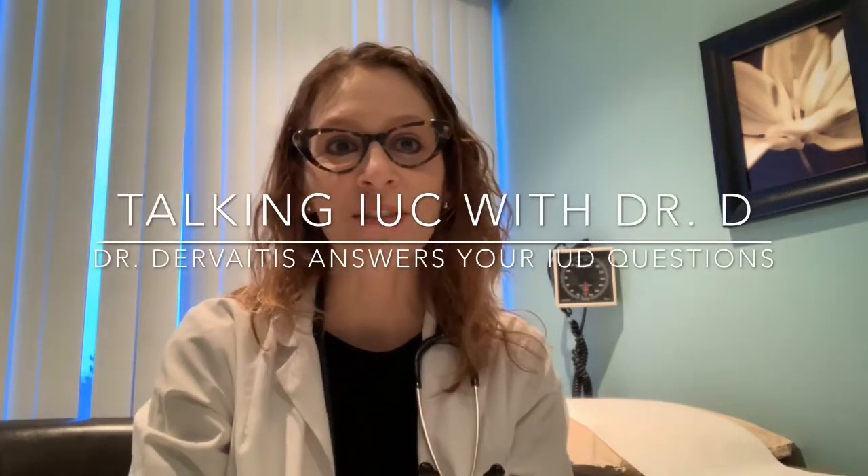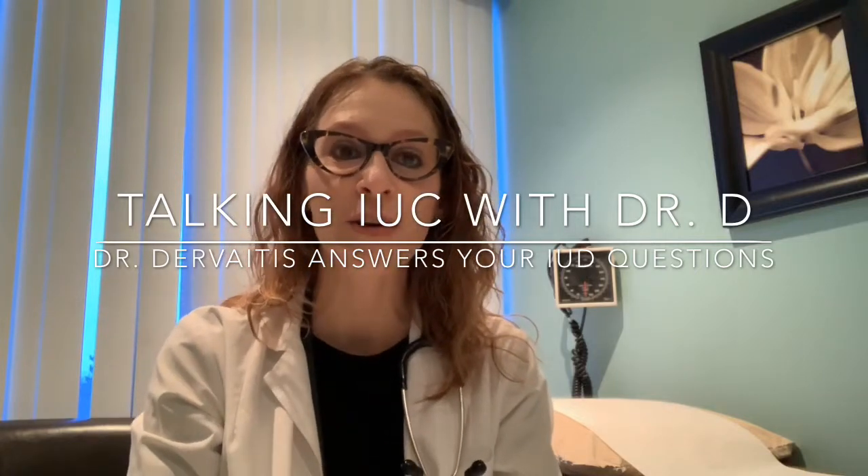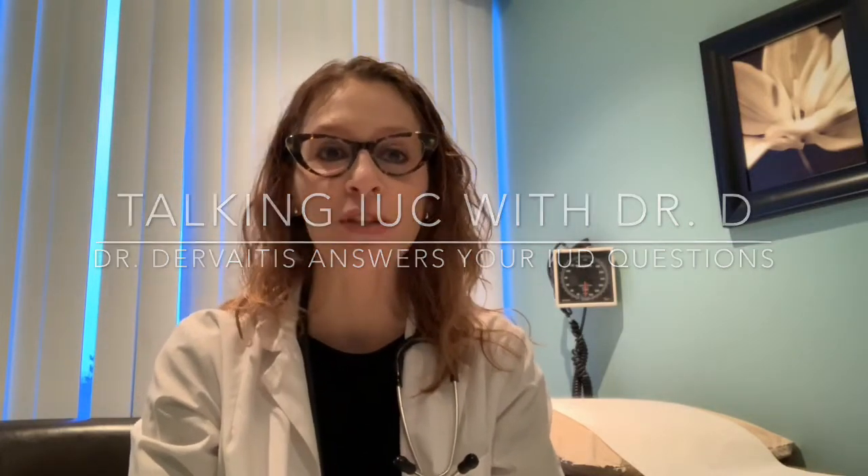Hi, I'm Dr. Christina Dervaitis, an obstetrician gynecologist in Newmarket, Ontario. Welcome back to my channel, Talking IUC with Dr. D.